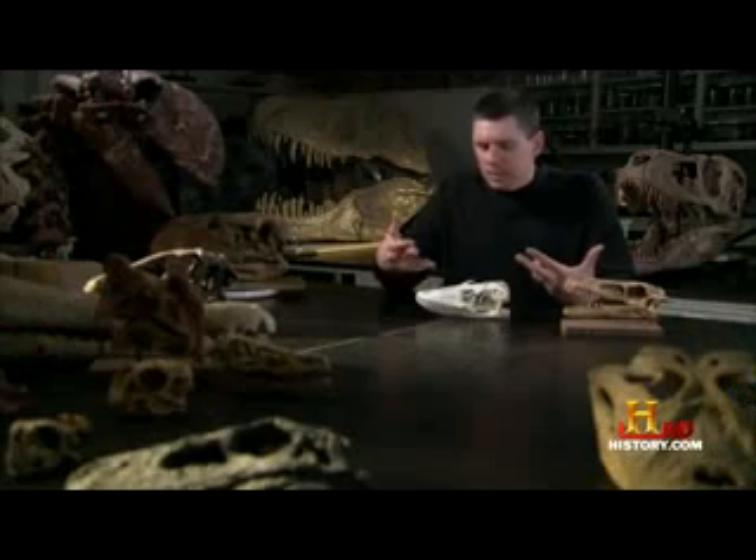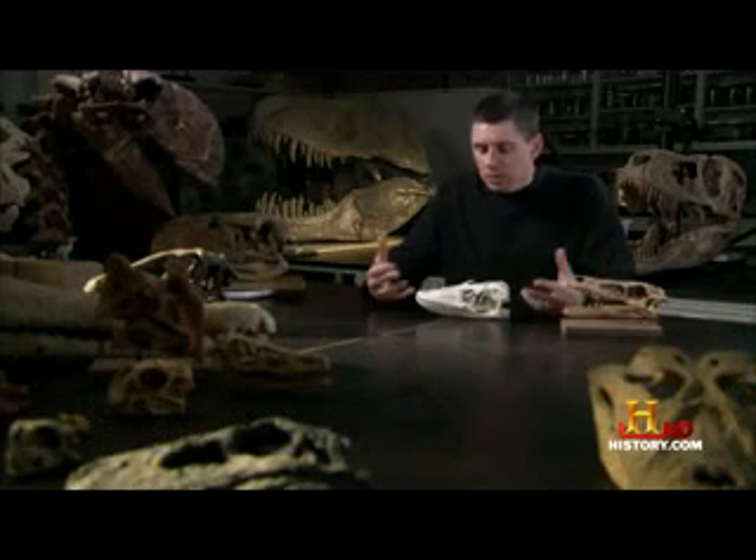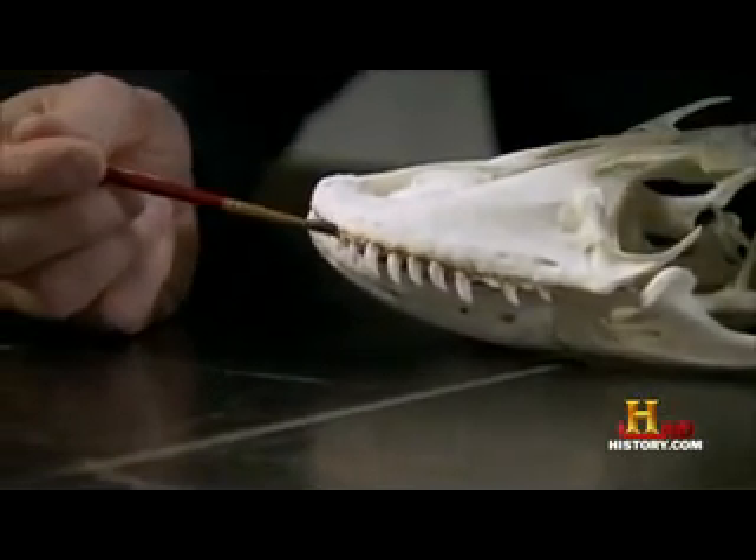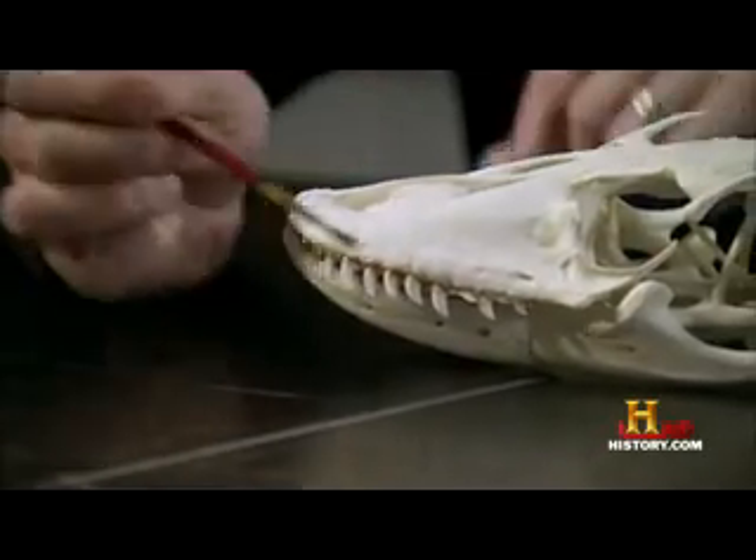Presented with an animal like this, it's a really good question to see if we can figure out what kind of animal it was and how it lived its life. Certainly, it's a very interesting sort of animal. Looking at the structure of the teeth is one of the first things we can do to see what an animal was like and what it did.